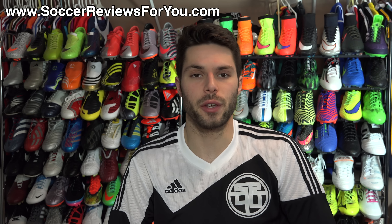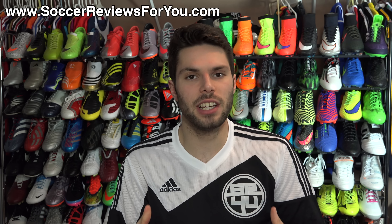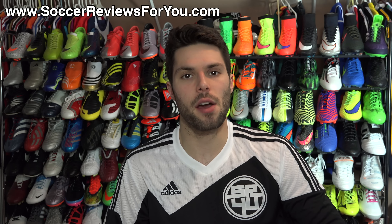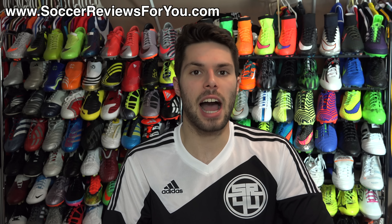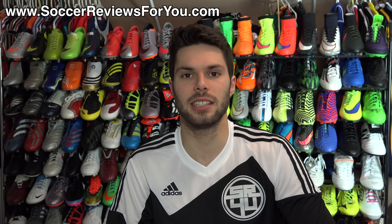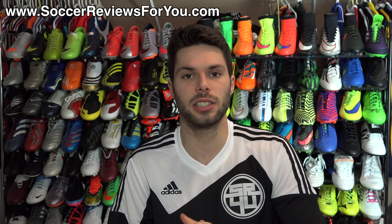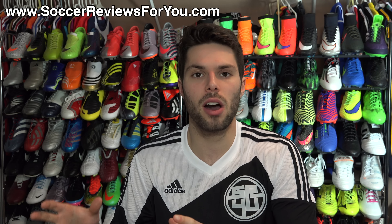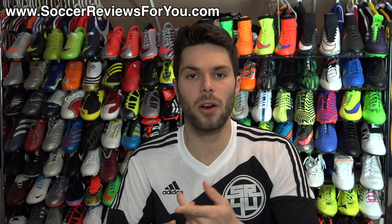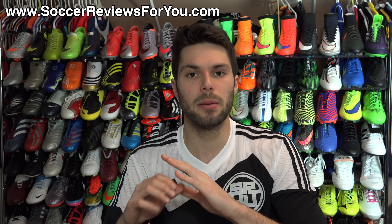Hey guys, Josh from soccerreviews4u.com bringing you the 'What's in My Soccer Bag' video for the month of March 2015. For those unfamiliar with this series, I have the opportunity to try out a lot of different products on a monthly basis, and what I like to do with this particular series is highlight all of the best products that I found myself using throughout the previous month.